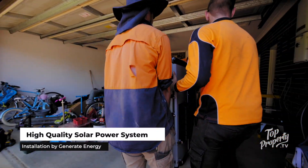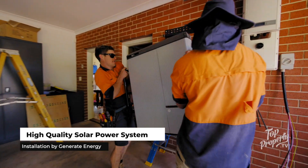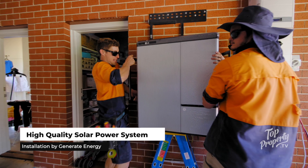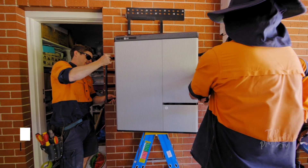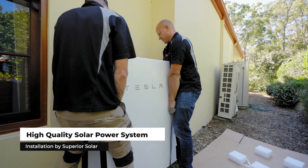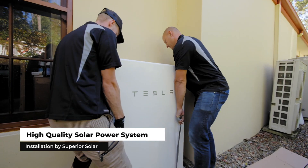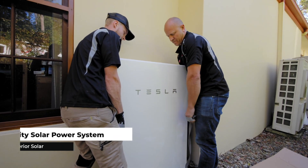You might also start looking at batteries as an option. Having that excess generation stored inside a battery cell, you're then consuming from that battery in the evening or in the morning, or to supplement your generation if it's not quite sufficiently high enough for your own consumption — you can consume from the battery and have that offset.